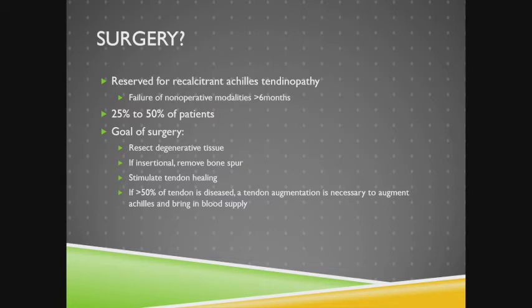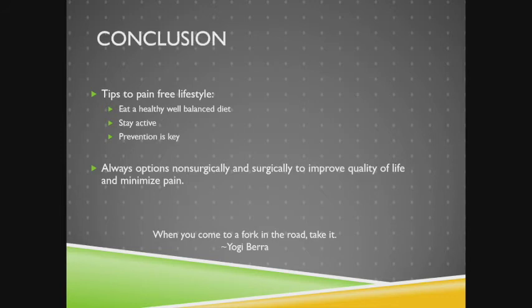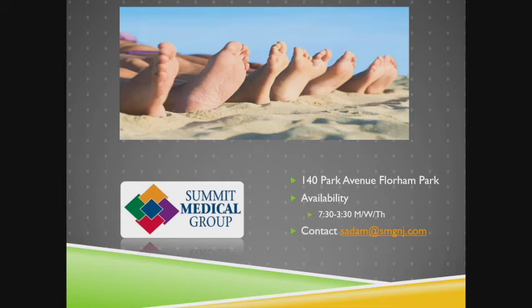Surgery is reserved for recalcitrant Achilles tendinopathy after failure of non-operative treatment for about six months, affecting about 25-50% of patients. The goal is to resect damaged tissue; for insertional tendinopathy, a calcaneal ostectomy removes the bone spur. If greater than 50% of the tendon is damaged, it is augmented with a flexor hallucis longus tendon transfer to bring in a new blood supply for healing. In conclusion, tips to a pain-free lifestyle: healthy diet, stay active, prevention is the key, and there are always surgical and non-surgical options. Thank you.